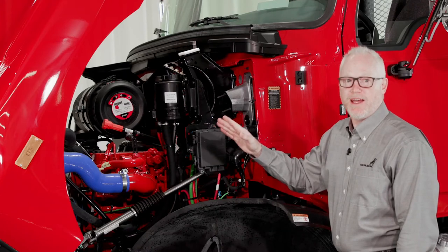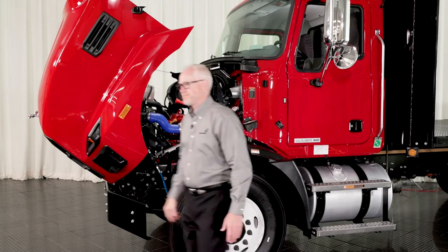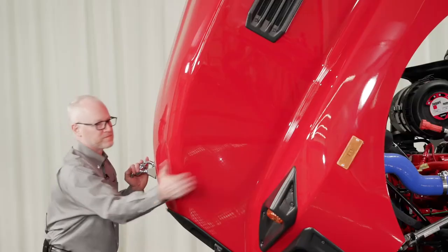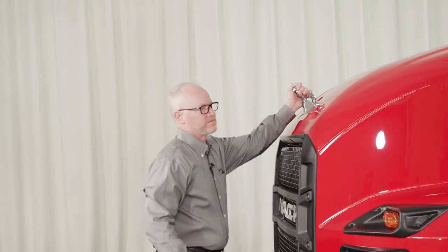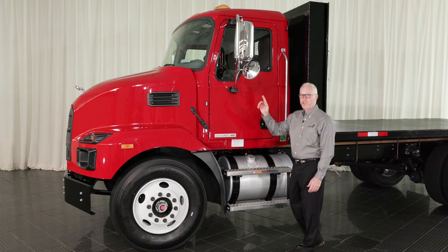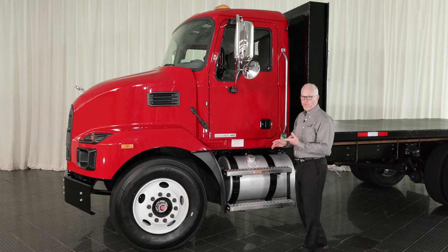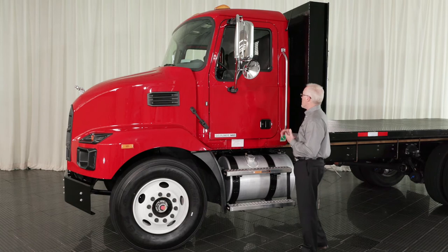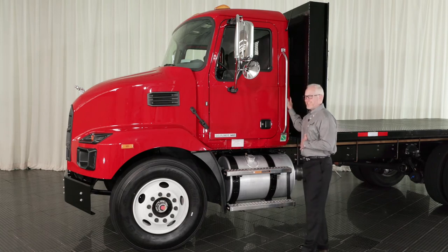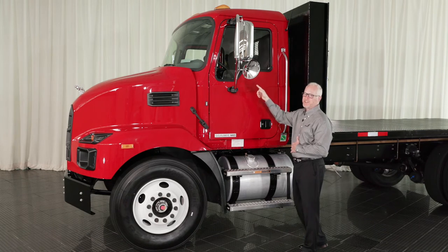Now let's close the hood and take a look at the cab. We have an industry-best 103-inch bumper to back of cab, which is fantastic for maneuverability and also enables you to load up the front axle just a little bit better. The cab is adapted from our heavy-duty product line — it's galvanized steel, great for toughness and durability in the medium-duty marketplace. We have a one-piece windshield providing fantastic visibility.